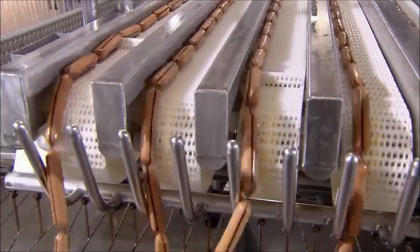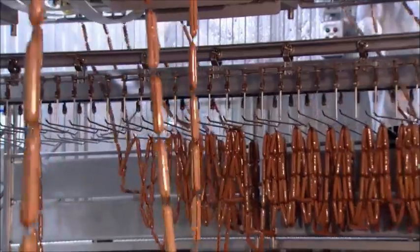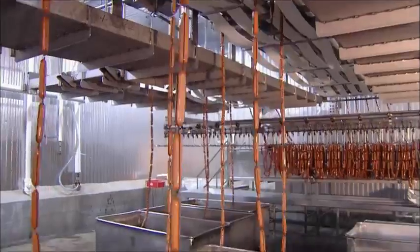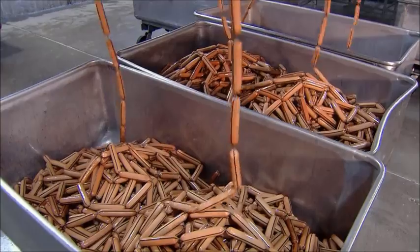If you've been wondering about those black stripes on the casings, all is about to be revealed. The stripe is a marker attached to the casing — the absence of a black stripe means the hot dog is cooked and ready for packaging.